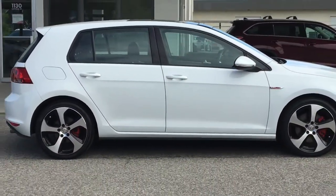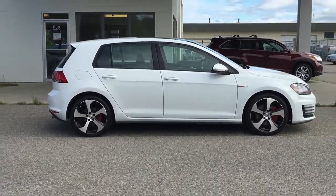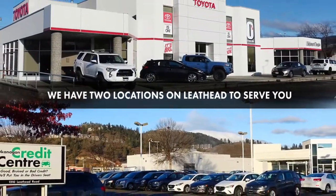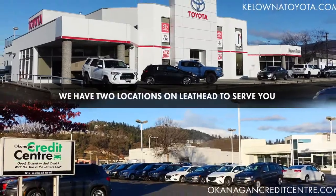If you're looking for a practical hatchback that's fun to drive, call and book your test drive in this 2015 Volkswagen Golf GTI or stop by for a look. We're at 1200 Leathhead Road in Kelowna.